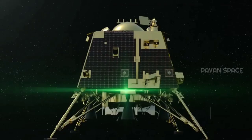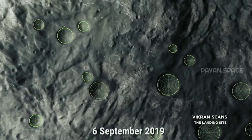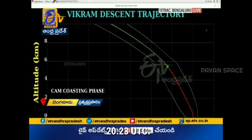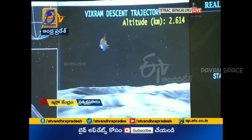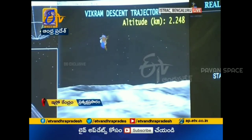Vikram began its descent at 20:08:03 UTC on 6th September 2019 and was scheduled to land at around 20:23 UTC. The descent and soft landing were to be performed by the onboard computers on Vikram, with mission control unable to make real-time corrections. The initial descent was considered within the mission parameters.